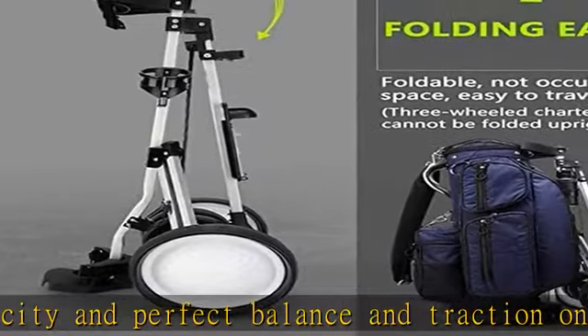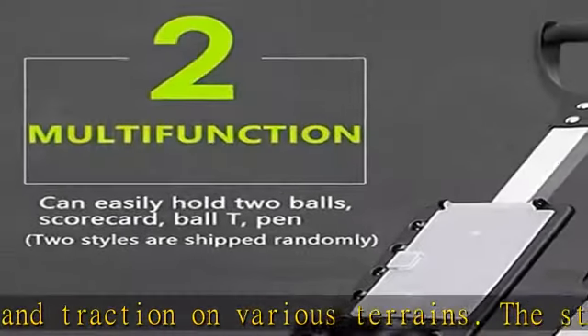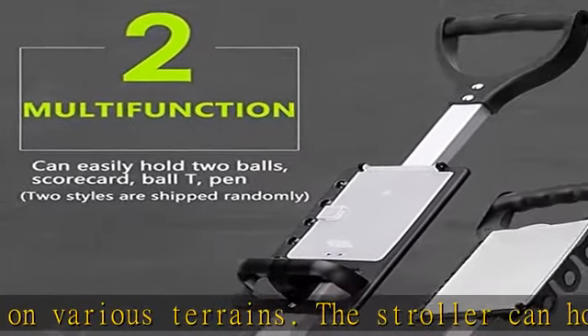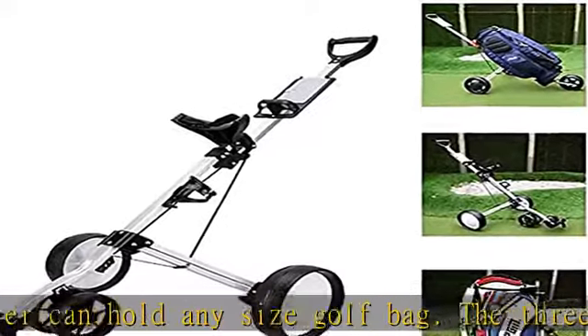Patented foot brake system: simply tap the brake with your foot to engage the brake, then tap with your foot again to release it. For maximum mobility, this folding golf cart also features ball-bearing wheels for a smooth ride over any terrain.